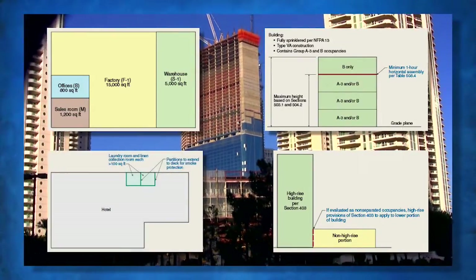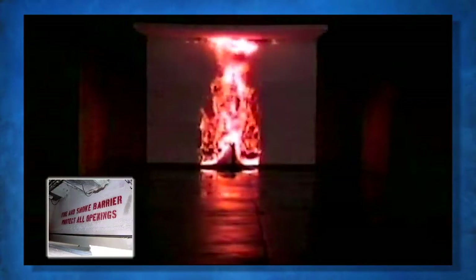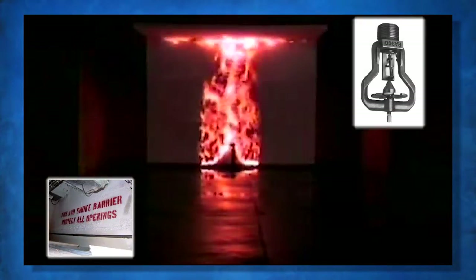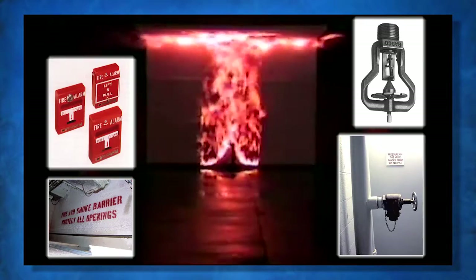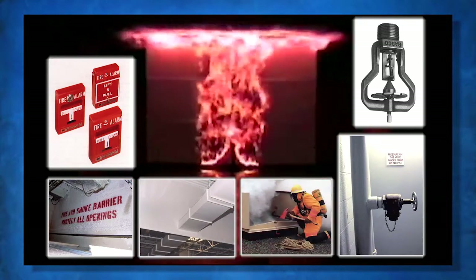and incidental uses. Coverage of fire protection systems includes fire area determination, automatic fire sprinklers, standpipes, fire alarm and detection systems, smoke control systems, and smoke and heat vents.